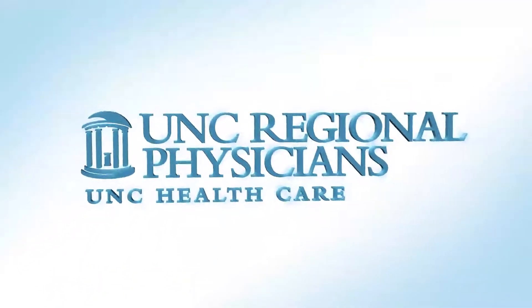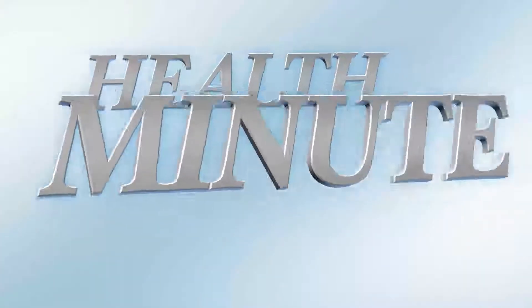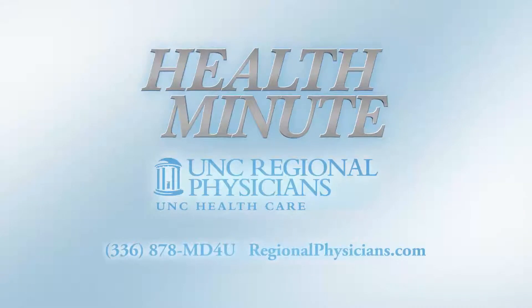The Health Minute is brought to you by UNC Regional Physicians, expert medical care for every member of your family.